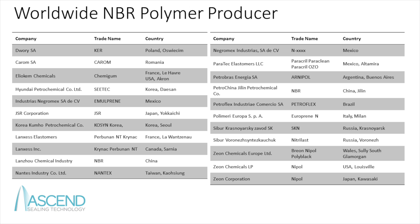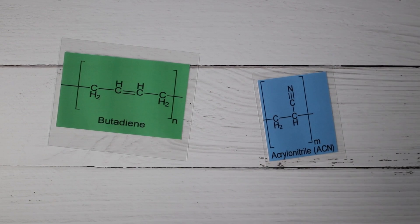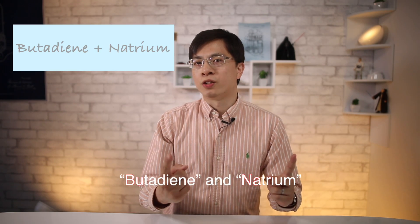Besides these companies, there are many major nitrile producers such as Zeon Chemicals and JSR Corp. Let's take a quick look at the list. NBR is a co-polymer that contains two types of monomer: butadiene and acrylonitrile. The name BUNA comes from the first two letters of butadiene and natrium — natrium being the German word for sodium — because NBR was made by polymerizing the monomer butadiene in the presence of sodium.